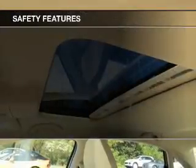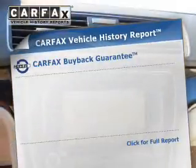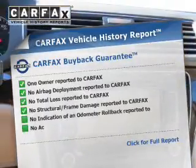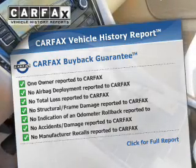Safety was made a priority with these features, including daytime running lights. Rest easy knowing this vehicle comes with a Carfax Vehicle History Report from Carfax, the most trusted provider of vehicle history information.